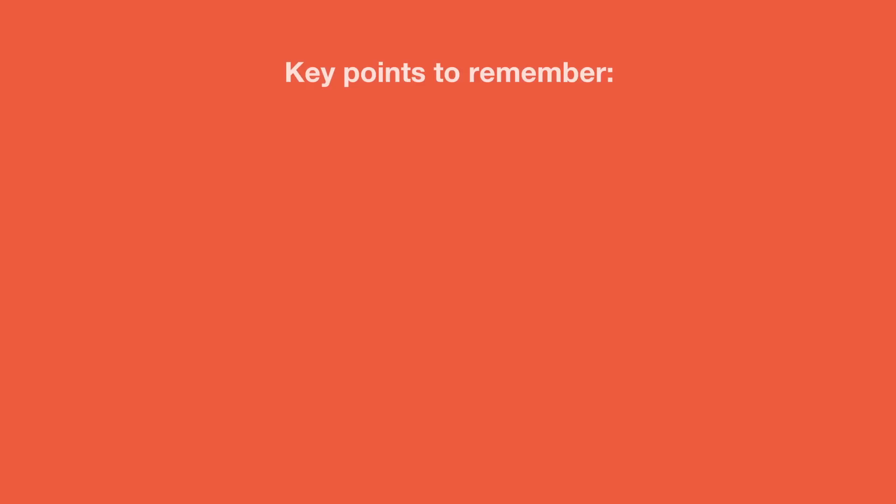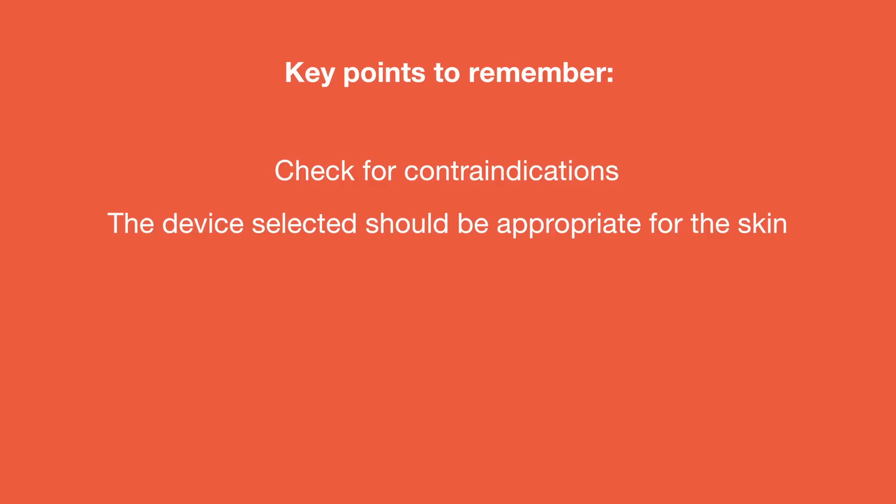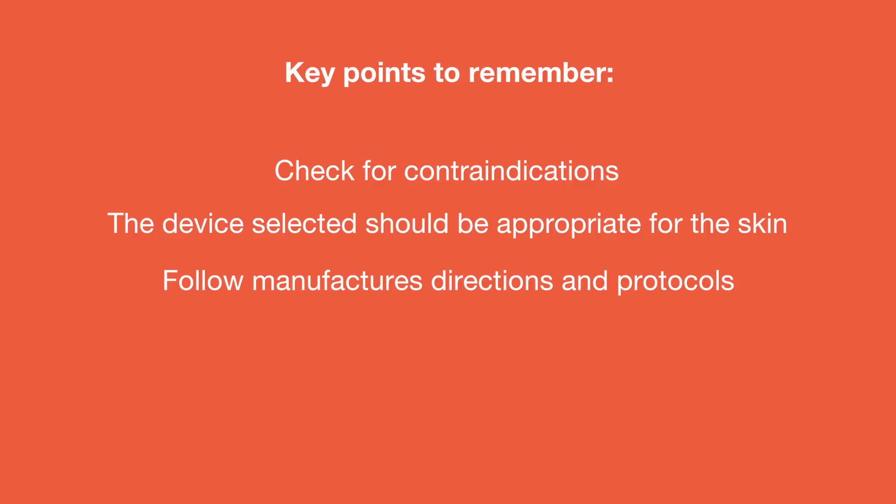When using the following modalities, there are a few key points that you will want to remember. First, check that there are no contraindications to receiving the treatment. Ensure that the device you have selected is appropriate for the skin. Follow the manufacturer's directions, meaning that certain products may only be allowed with their machines or the service warranty could be void. Make sure that you are following the manufacturer's protocols and heeding any cautionary steps or warnings. Also remember that we normally would not use all of the options in the same treatment.